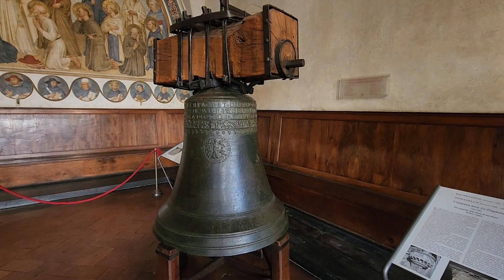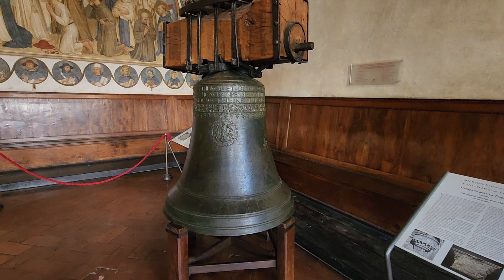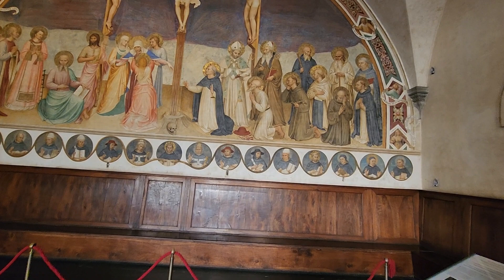The bell is called the Piagnone, and this is from the bell tower of San Marco, before 1464. It says Michelozzo and Donatello design.